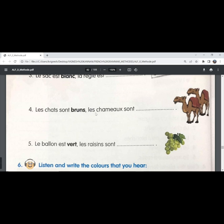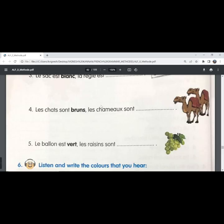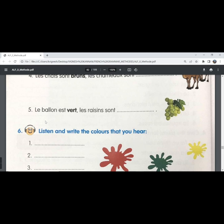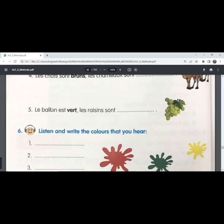'Les chats sont brans' — 'les chameaux sont brans'. Same spelling. 'Brans' needs to be written in the masculine plural form because 'les chameaux' is also masculine. The cats are brown; the camels are brown. The fifth one — 'le ballon est vert'. 'Les raisins sont verts' with an 's'. 'Les raisins' is masculine plural, so we write 'verts' in the masculine plural form. The ball is green; the grapes are green.